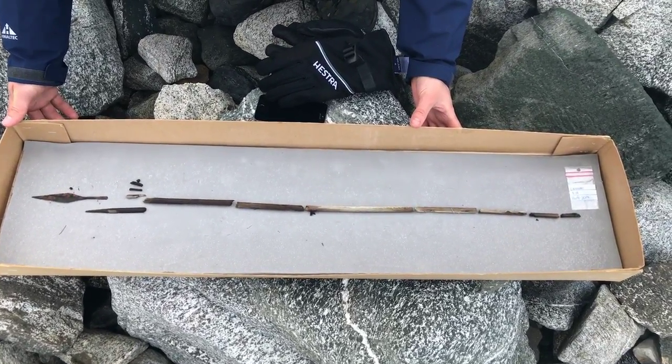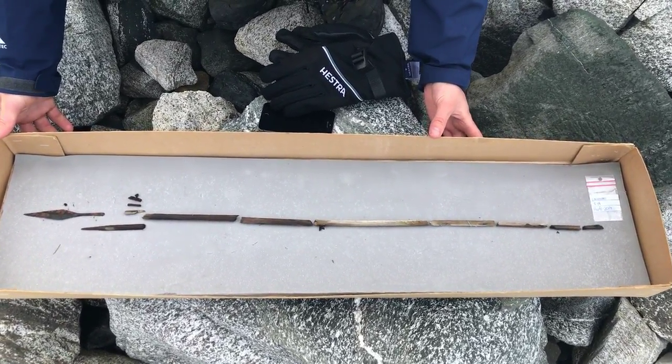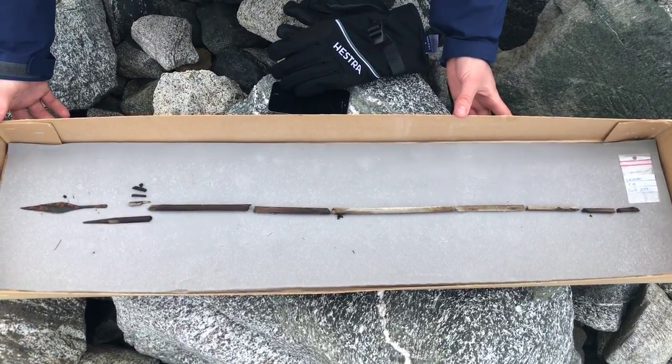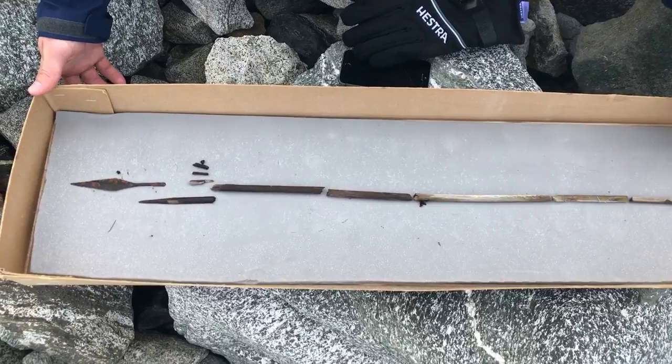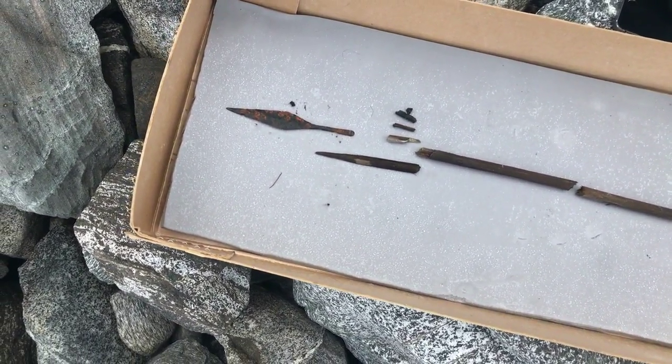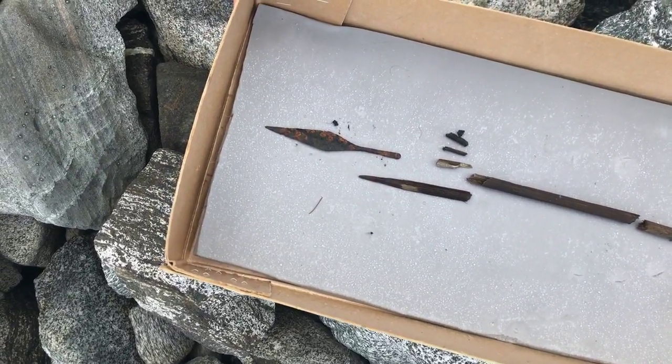We are finishing the excavation of the migration period arrow. I think we have most pieces of it now, even a small piece of the fletching. As usual, the front part here is not so well preserved — it is broken off. But you can see the arrowhead very nicely.